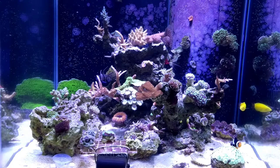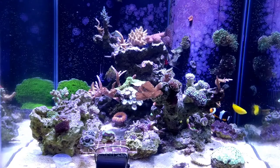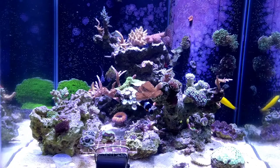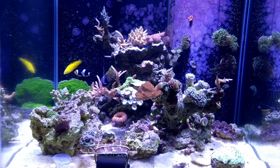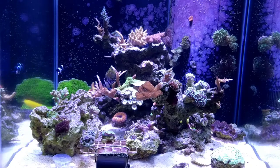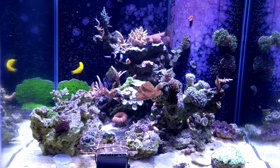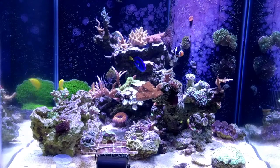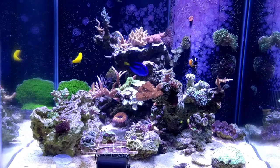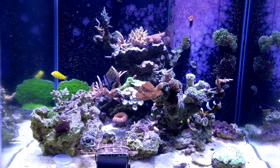Welcome back everybody, this is Micah and this is my 60 gallon cube. It's been a minute since I've done any updates — life has been crazy. I haven't really been doing much with the tank. The sexy shrimp are still in there, I added some fish from quarantine, and I haven't been testing like I should. I finally did some tests the other day and pretty much everything is still within the range it's supposed to be, but it's been declining.